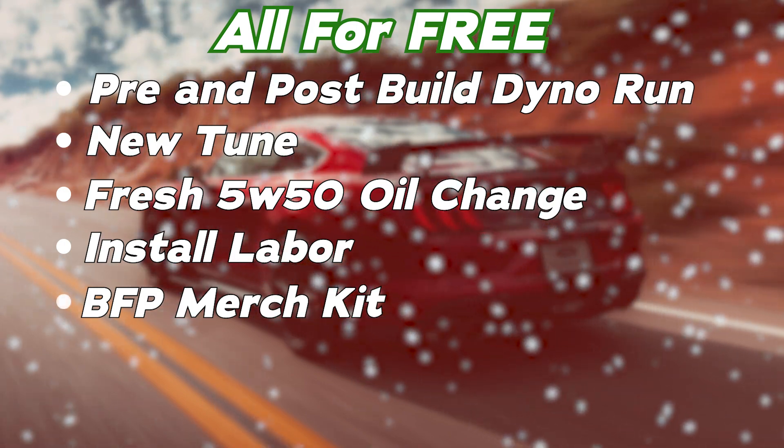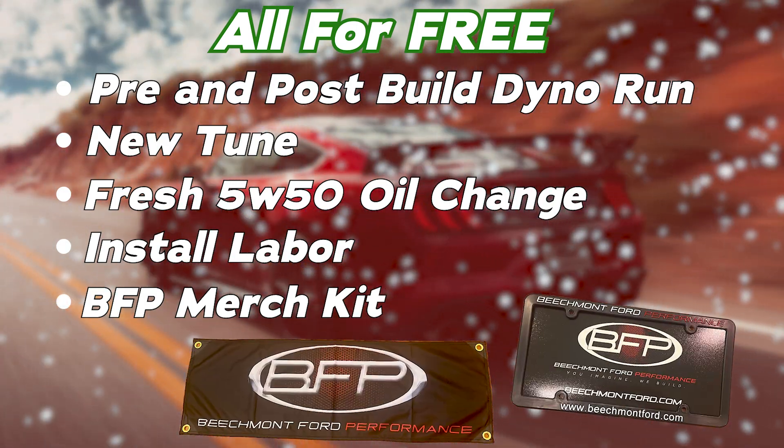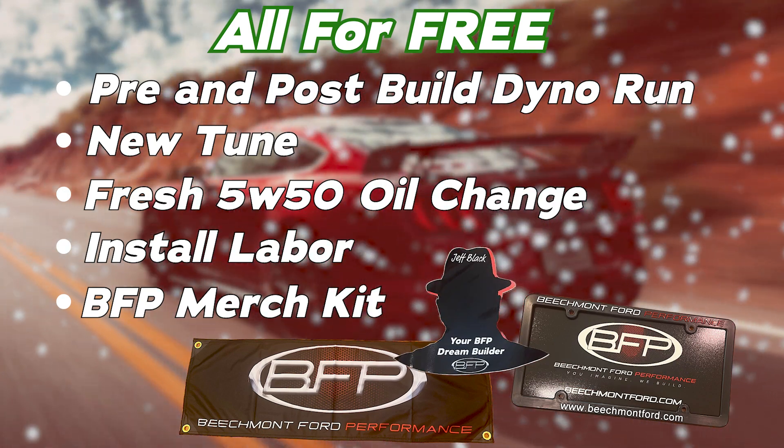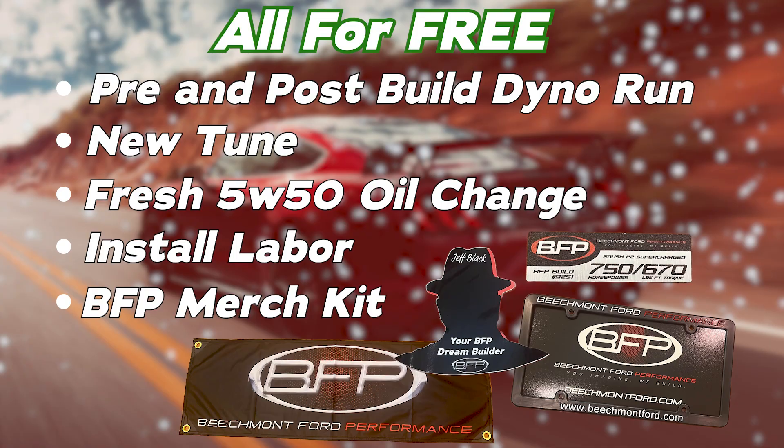You'll also get a fresh 5W50 oil change, all install labor, and a BFP merch kit including a BFP garage banner, a BFP license plate bracket, a Dream Builder decal, and if you're doing a Mustang build, you're going to get a BFP dash badge.